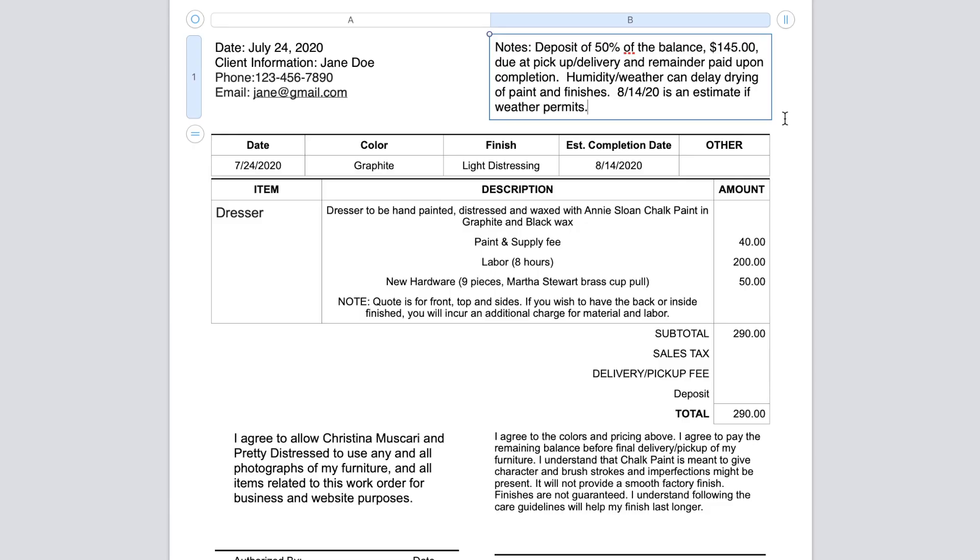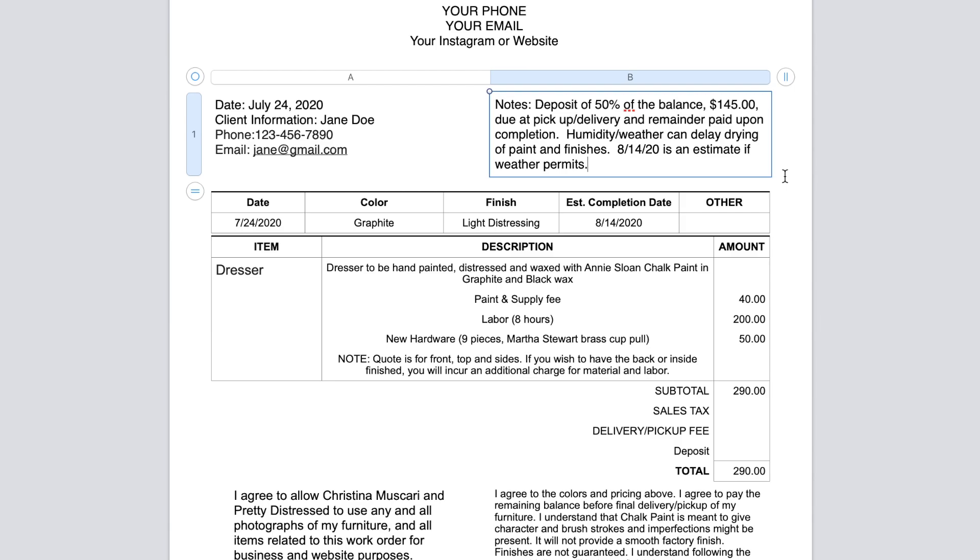Now let's get into the notes. When doing client work, I take a 50% deposit upfront to cover my paint and hardware costs. Once you have the piece, you're in good shape — they're going to pay the balance to get it back. I also note that the remainder is due upon completion before pickup. And I let them know that humidity and weather can delay drying times, so the estimated completion date is just that — an estimate. Setting guidelines upfront and being open and honest sets you up for success and avoids surprises.